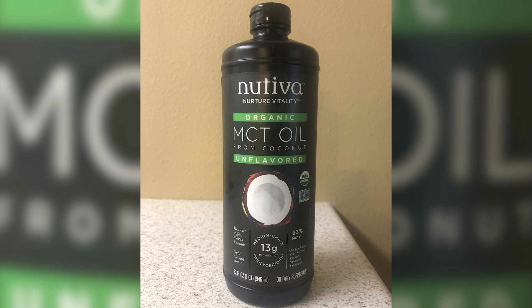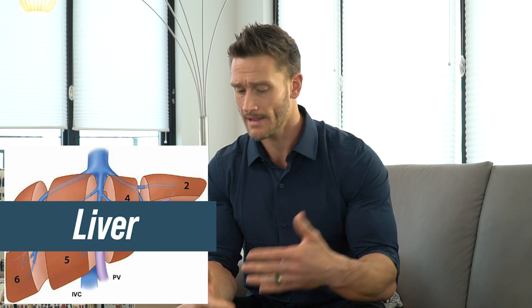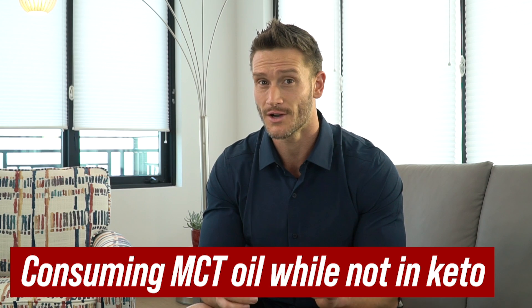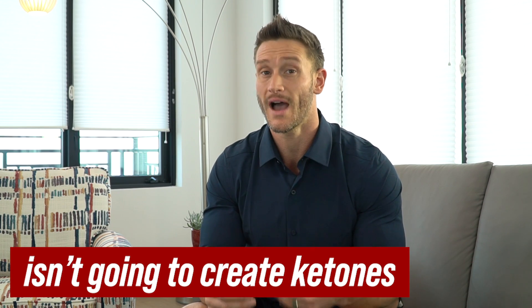MCT oil is strongly ketogenic because it digests in a different form — through passive diffusion. It goes through the portal vein, into the liver, and ultimately gets converted into ketones very fast. So if you're already in a state of ketosis, it's a great way to spike up your ketone levels. Word to the wise: consuming MCT oil when you're not in ketosis isn't going to create ketones — you have to be in ketosis already.